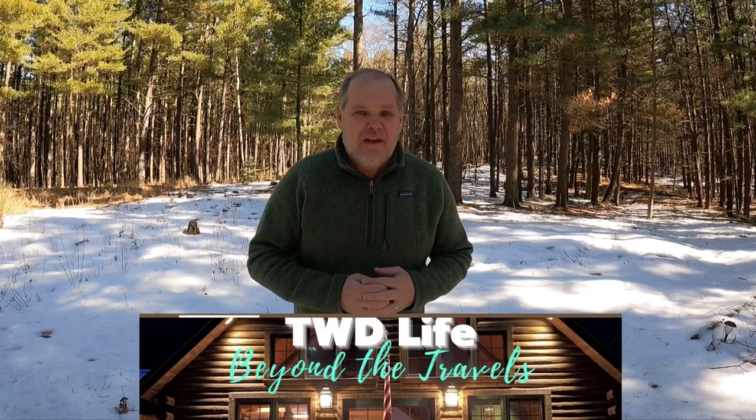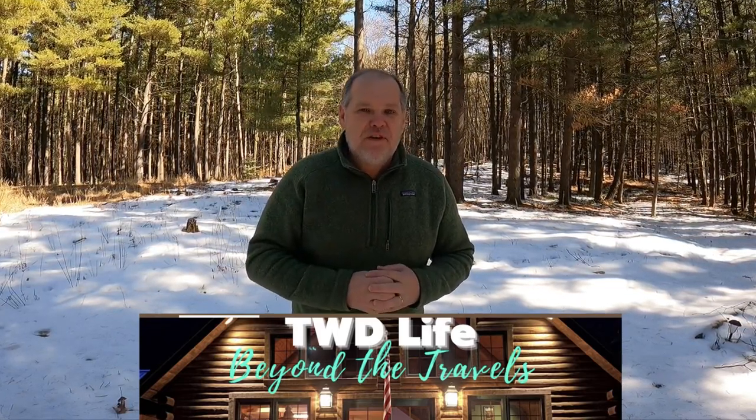Welcome back, everyone. My name's Patrick, and if this is your first time here at Travels with Delaney, welcome. We're your channel all about RVing and living life to the fullest. If you'd like to follow along in our day-to-day lives, us living in our log cabin, and some of our weekend journeys in our 2020 Lance 1985, check out our all-new channel, TWD Life. I'm going to leave a link for that down in the description for this video.